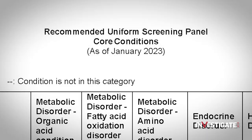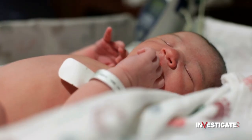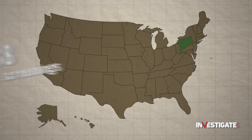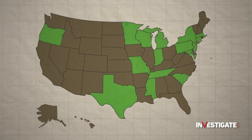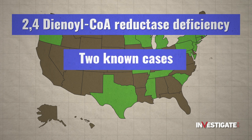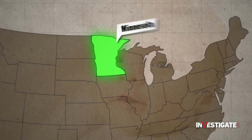It doesn't stop with the conditions listed on the RUSP — many states require tests that are not on that federal list, and those differences create even more disparities. The team found as many as 88 different newborn screenings being performed around the country. Connecticut tests for the most conditions at 73, while Alabama currently tests for the fewest at 31. But mandates aren't always based on impact — 16 states and DC test for a condition known as 2,4-dienoyl-CoA reductase deficiency, but there are only two known cases of the disorder.